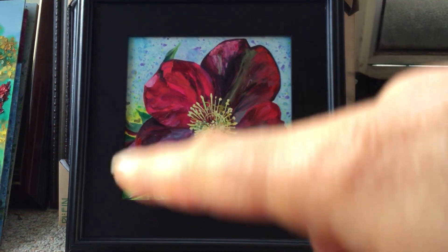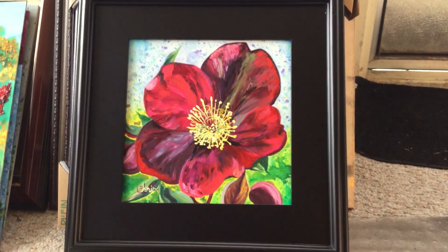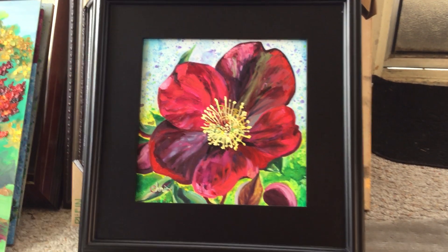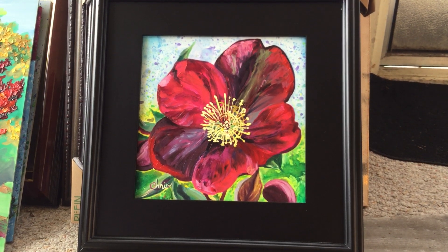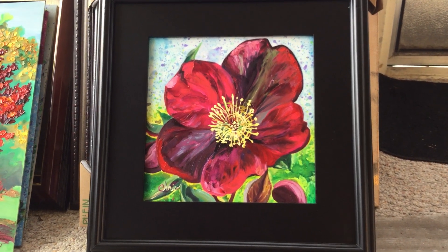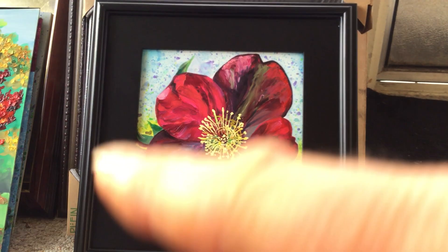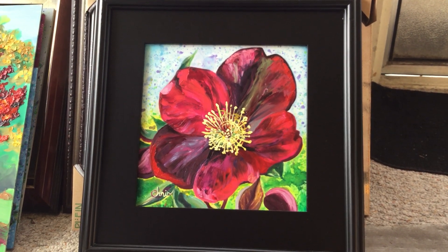It's a close-up of one single flower, although they usually have clusters. You can see the leaves around it, and here there are some buds that are going to open with more flowers. I painted this on site at Boerner Botanical Gardens in Wisconsin. This is on the smaller end of sizes I work with — a 10 by 10, painted on a board — with about a three-and-a-half-inch-wide black frame that sets off those colors nicely.